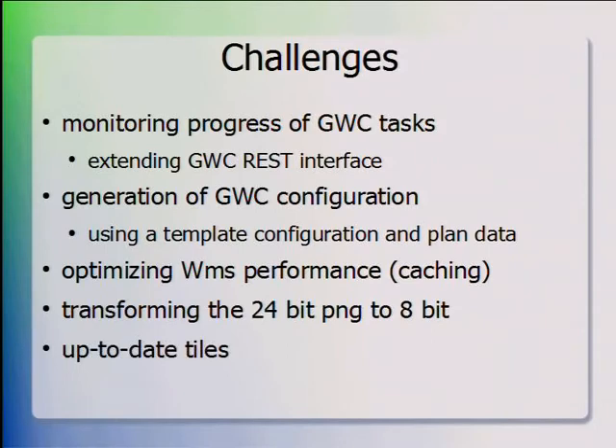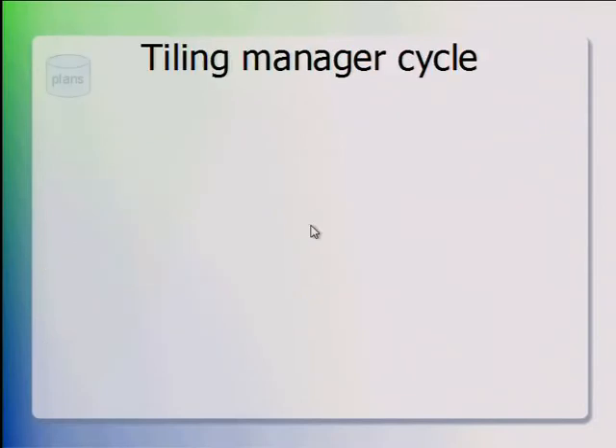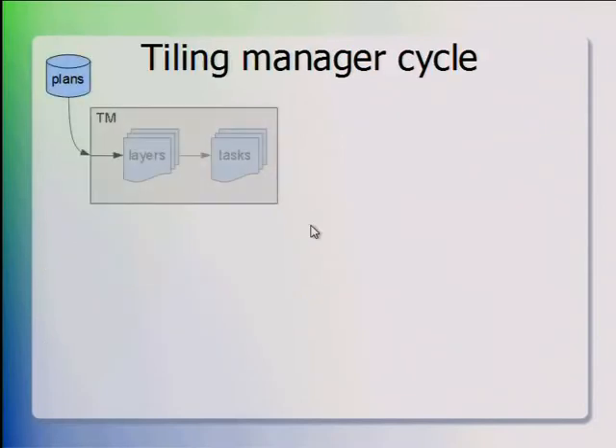Up-to-date tiles were very important. When a council changes a plan today and uploads it to the site, they really want the map view to be correct the next day — we can't have old tiles still running around. This was ensured by the cycle we built into the Tiling Manager.